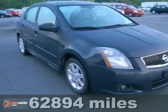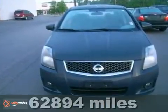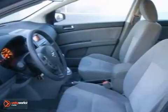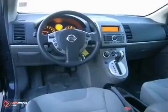It's a 2009 Nissan Sentra. Standard safety features include front seat side airbags, full length head curtain airbags, a tire pressure monitor, and front whiplash protection system.